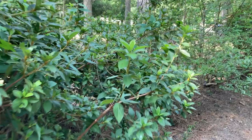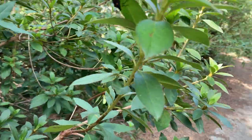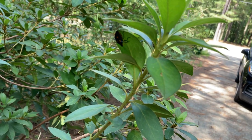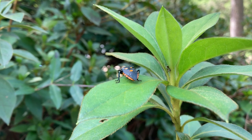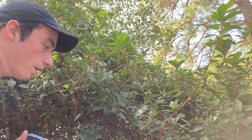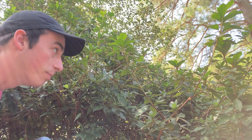Is that a stink bug? No way — I think that's a predatory stink bug. I have never actually seen one of these before. This is kind of lucky. Let me grab my jar really quick.